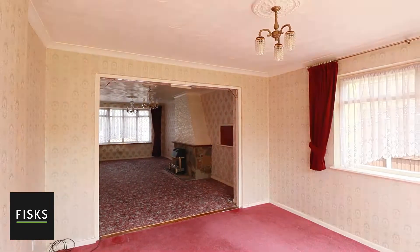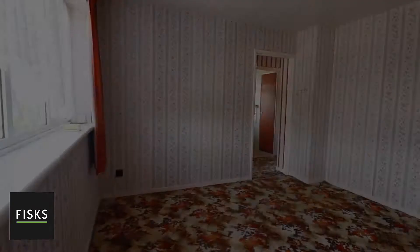However, we now understand that life has moved on in the 40 or 50 years, and whoever buys this house to turn it into a beautiful home is going to refit everything.